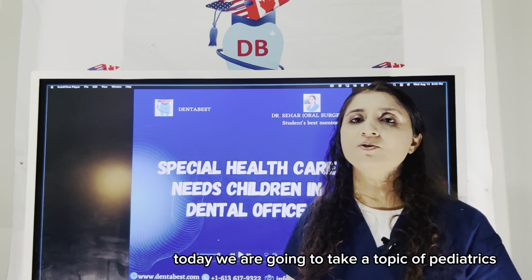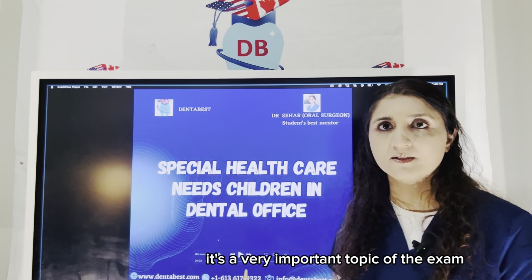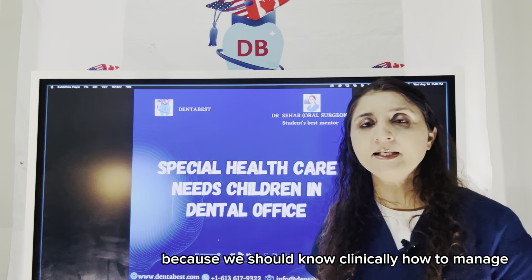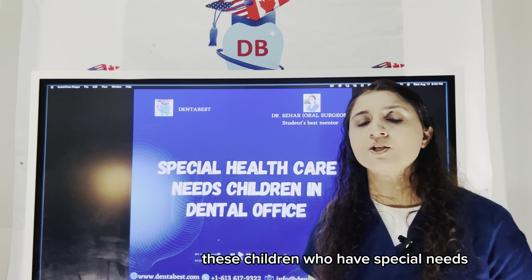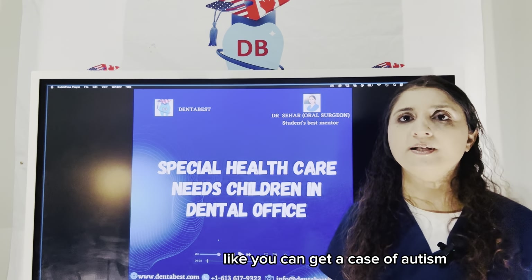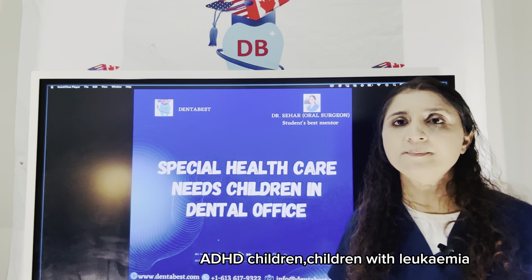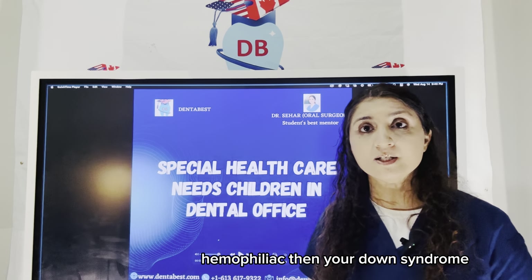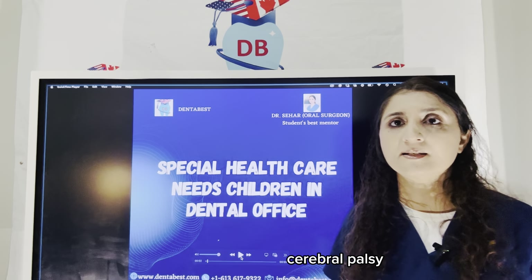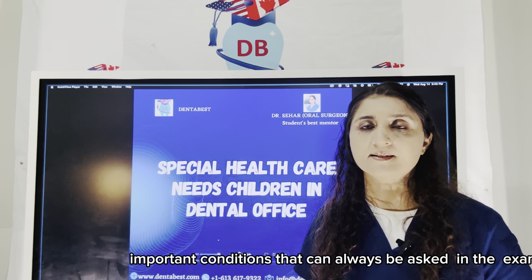Today we are going to take a topic of pediatrics: special healthcare needs in children. It's a very important topic of the exam because we should know clinically how to manage these children who have special needs. We have different cases like autism, ADHD children, children with leukemia, hemophiliac, Down syndrome, cerebral palsy — these are some important conditions that can always be asked in the exam.